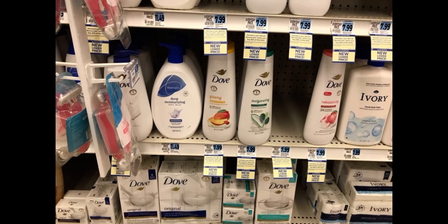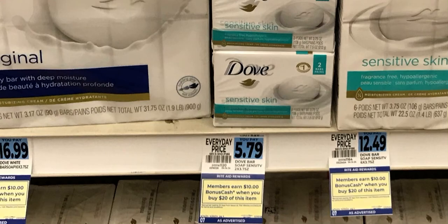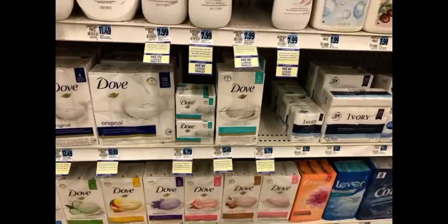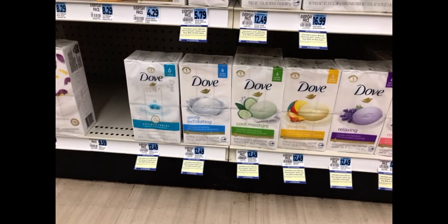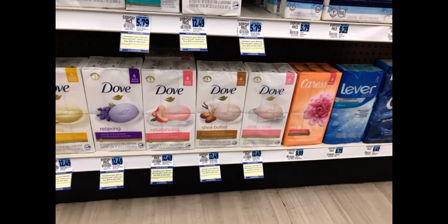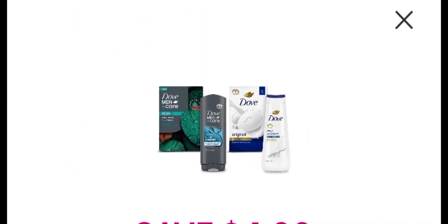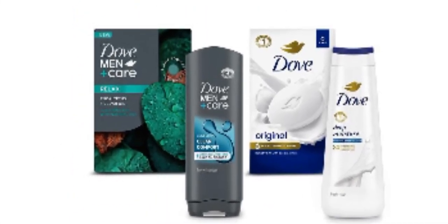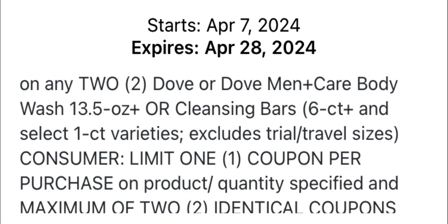Soaps are also included — two-pack bars are $5.79 at my store, and bigger packages are $12.49. I'm personally just going to get the bottled body wash and conditioner. We also have a $4 off coupon for Dove and Dove Men Plus Care — it's good on any two Dove or Dove Men Plus Care body wash 13.5 ounce or cleansing bars six-count and select one-count varieties, excluding trial and travel, good through end of month.